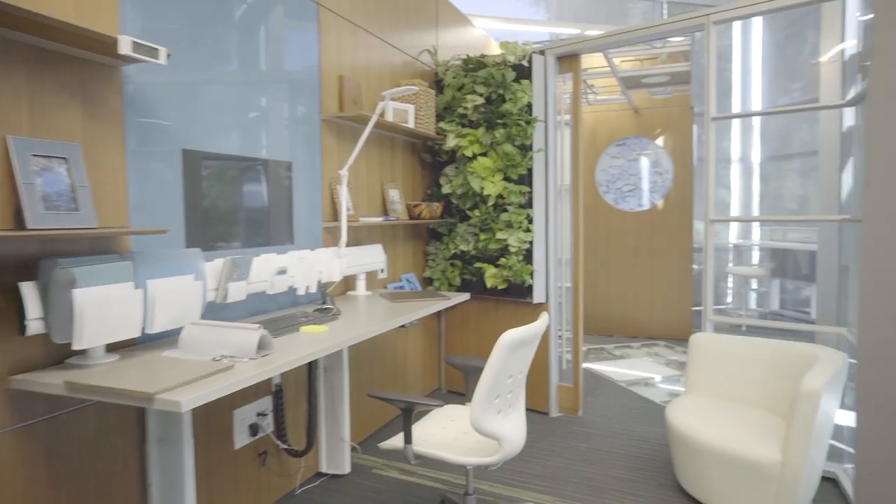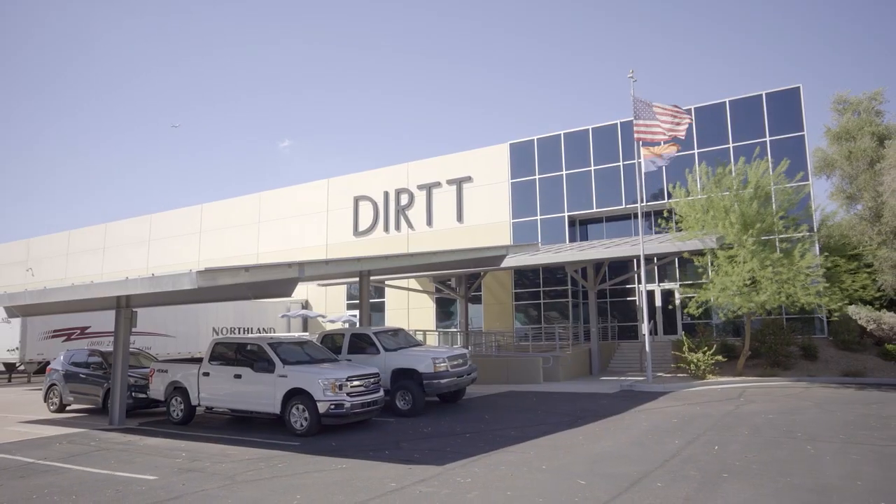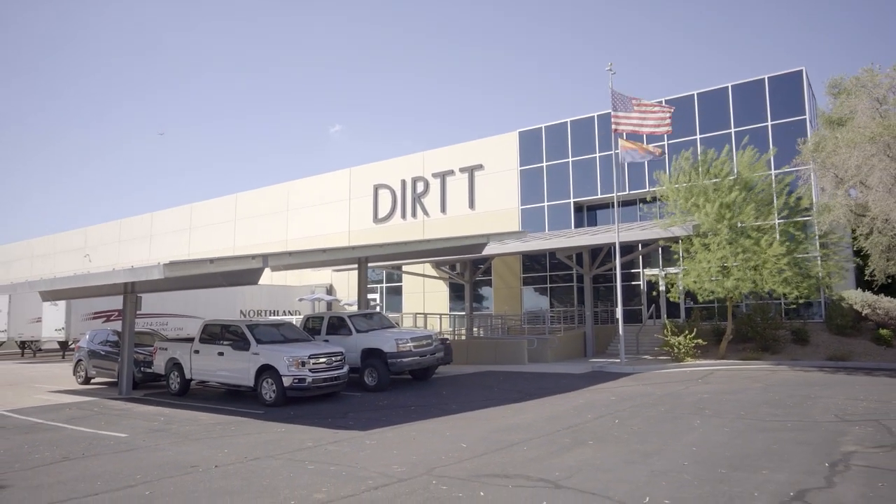DIRT is a company specializing in the prefab construction of interior spaces. The company has 85 employees at its site in Phoenix, Arizona.